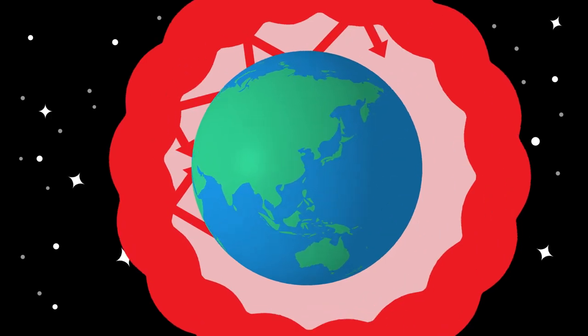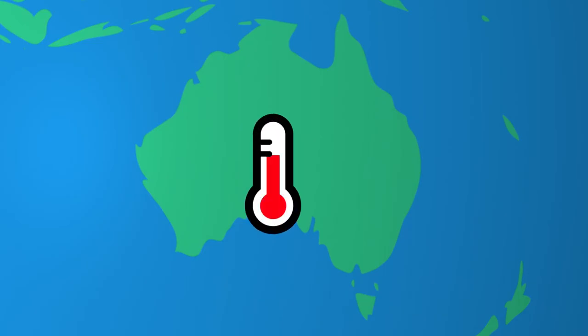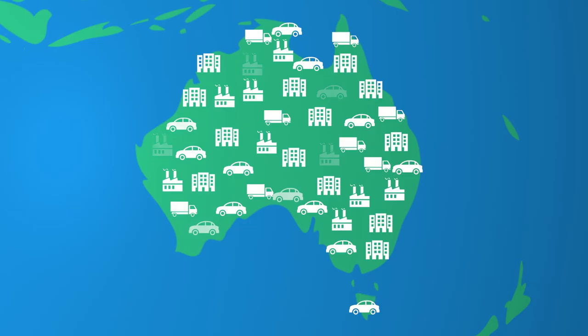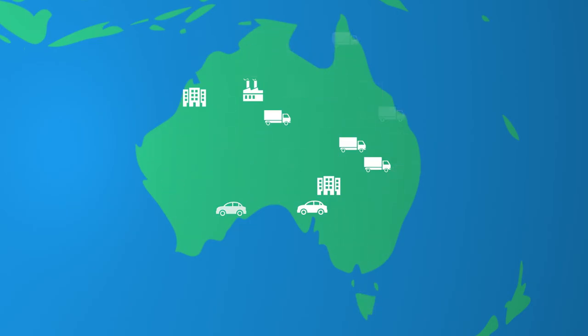That added heat causes what's known as climate change. Climate change has many consequences, like contributing to extreme weather events, damaging the environment and harming human health. That's why we need to hurry up and cut our greenhouse gas pollution.